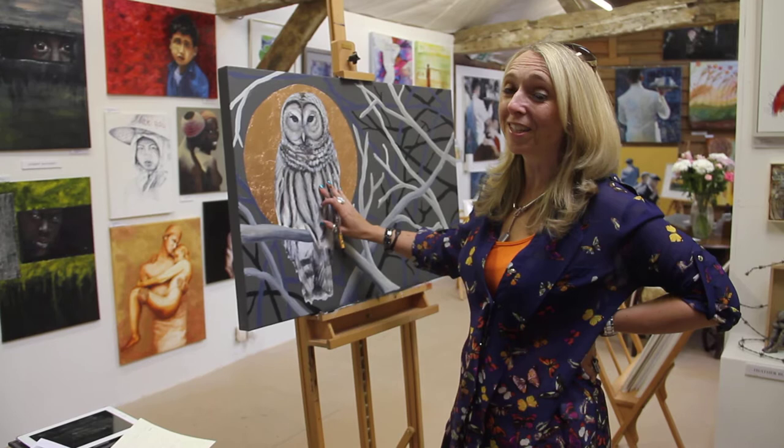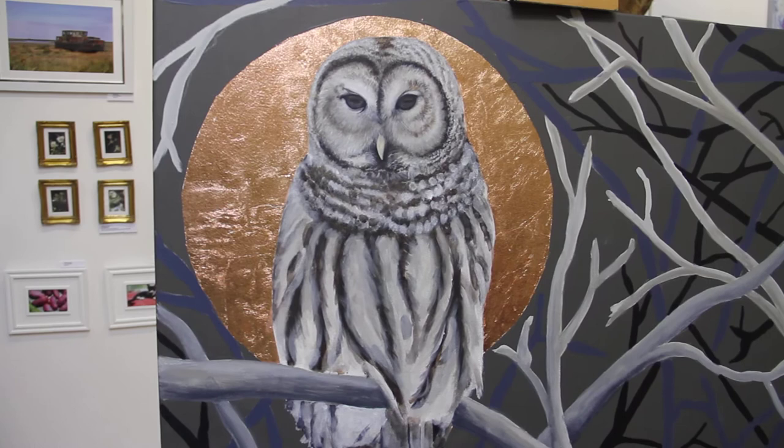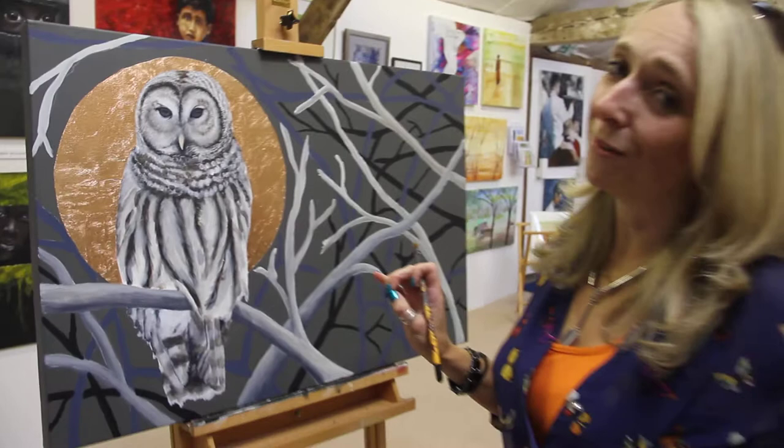I decided I'm going to try and finish my owl. I saw this beautiful owl as I was driving along Cold Christmas Lane near Bishop Stortford. He swooped in front of me with a mouse in his mouth and tried to lift off as I was driving by, and I thought he's beautiful and I'm going to paint him.